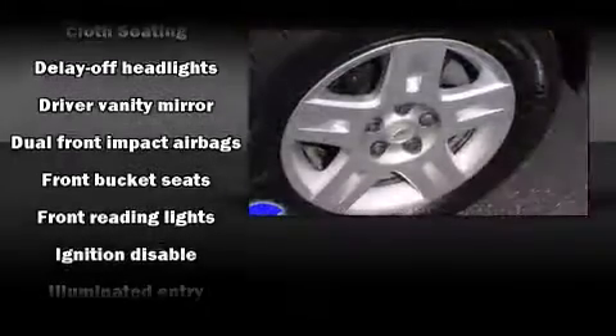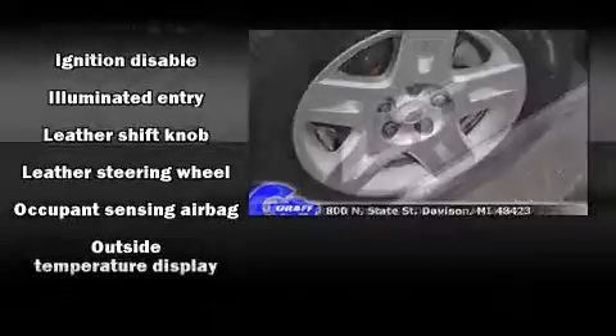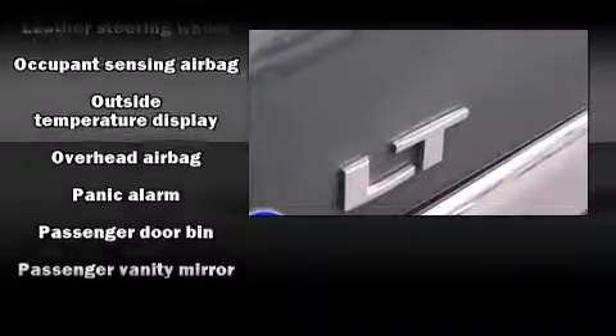You and your passengers will enjoy the stereo system, which includes a CD player with AM-FM radio, steering wheel mounted audio controls, and six speakers enhancing the audio experience throughout the interior.